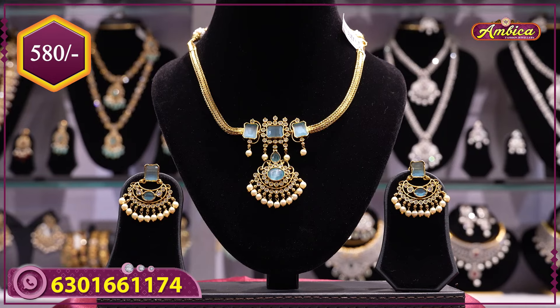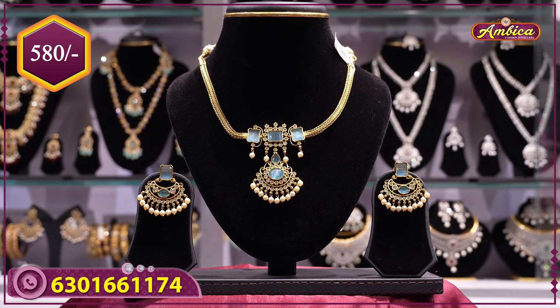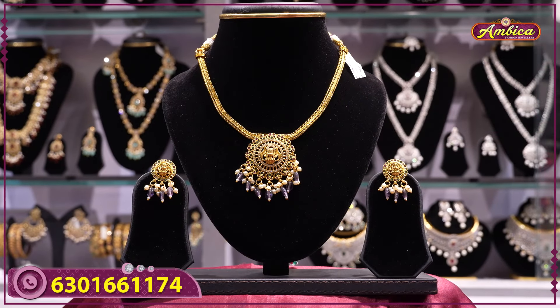Price range 580 rupees. Above 1000 rupees, free shipping; below 1000 rupees, 100 rupees courier charge.